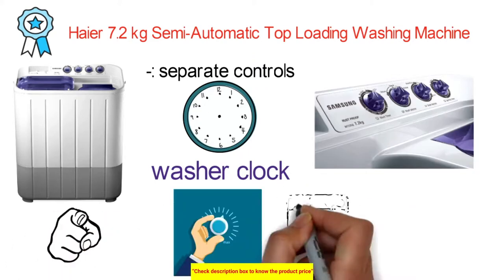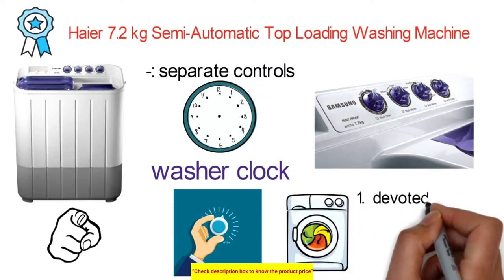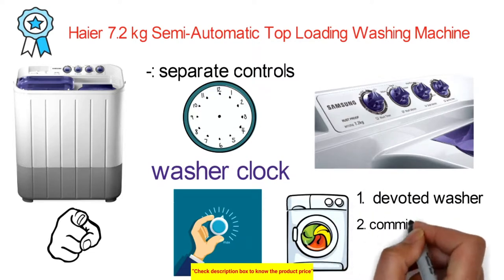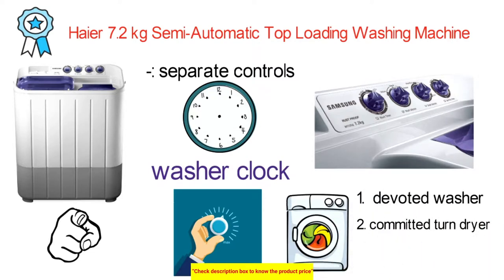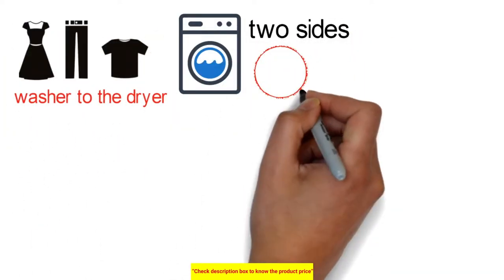You can set the heat control with reasonable time for washing and for drying the materials. With one side as a devoted washer and the other a committed spin dryer, this combo is designed so you can move garments directly from the washer to the dryer, or run both sides simultaneously.